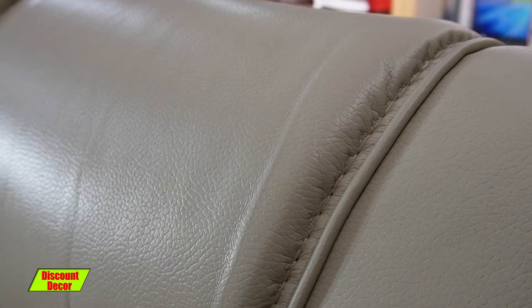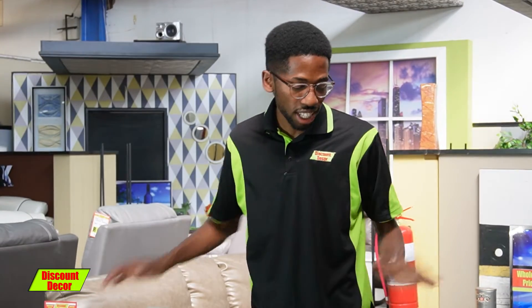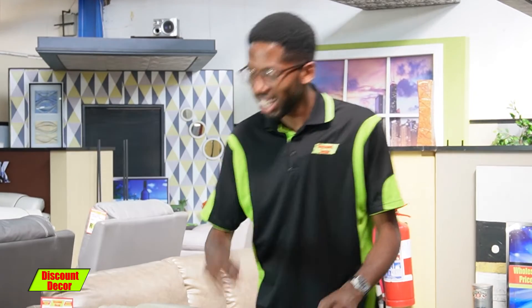I like the stitching, guys. The stitching is crafted to perfection. As you can see, it's across the whole sofa — it's just that paying attention to detail. That's something that I do like about it.